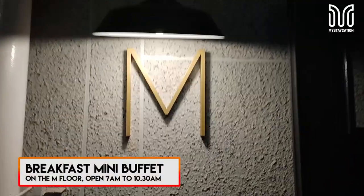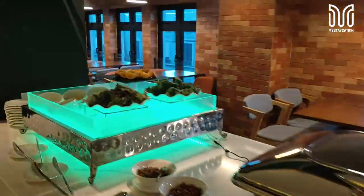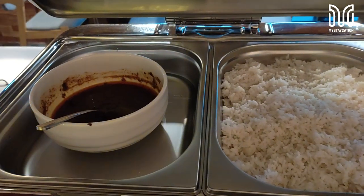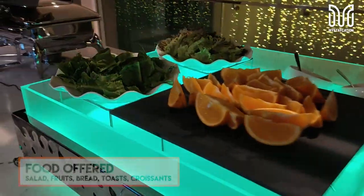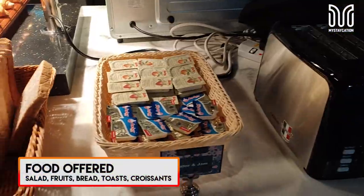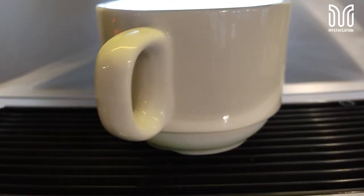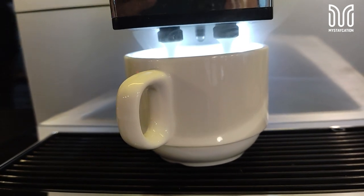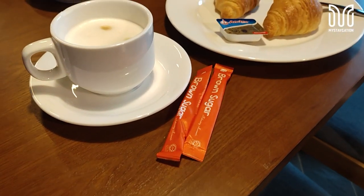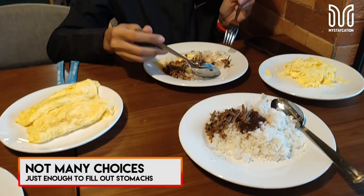The next morning, being hungry and sleepy, we headed down to the café located on the M floor or first floor. The buffet is not a lot — you have nasi lemak with sambal and ikan bilis, an egg station cooked however you like, salads, fruits, toast, croissants, and the usual coffee and tea. I wished they included chicken for the nasi lemak to make it more fulfilling, but I did like the coffee machine — I drank about six cups. Even though the buffet was small, it was just enough for our stomachs in the morning.